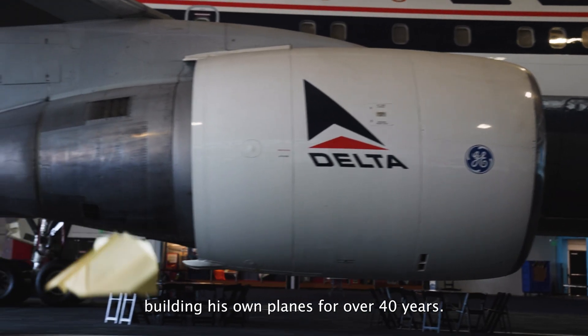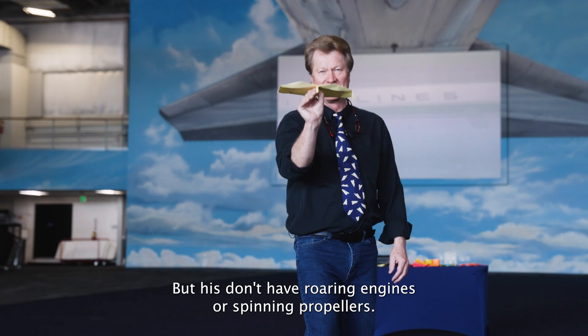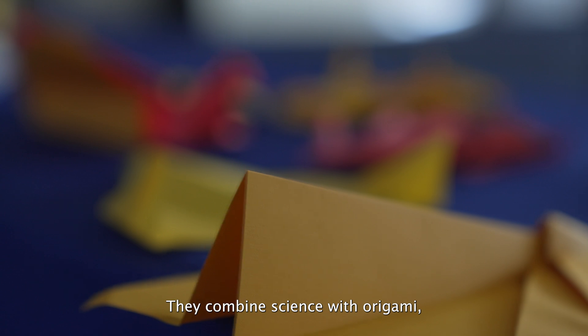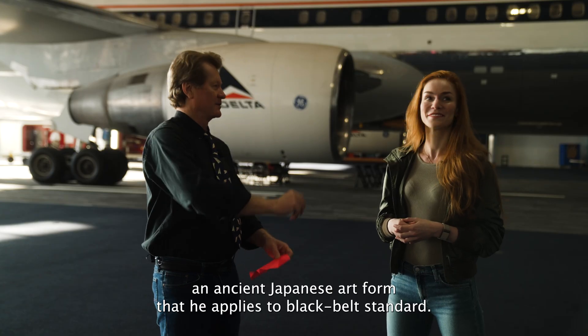John Collins has been building his own planes for over 40 years. But his don't have roaring engines or spinning propellers. They combine science with origami, an ancient Japanese art form that he applies to black belt standard.